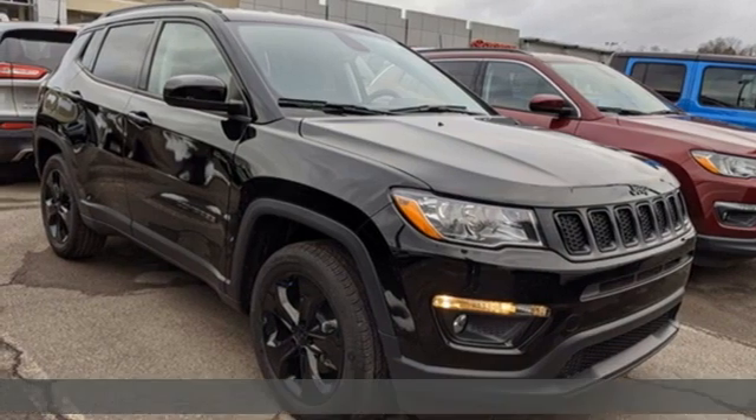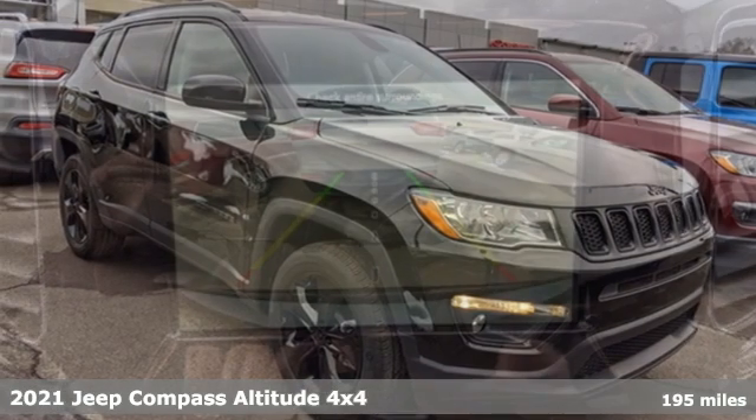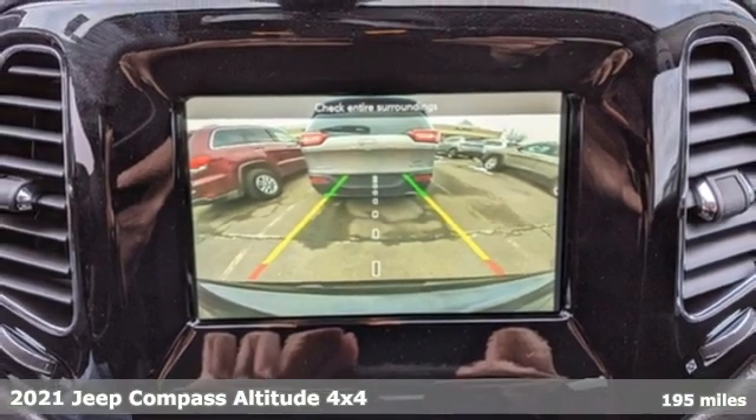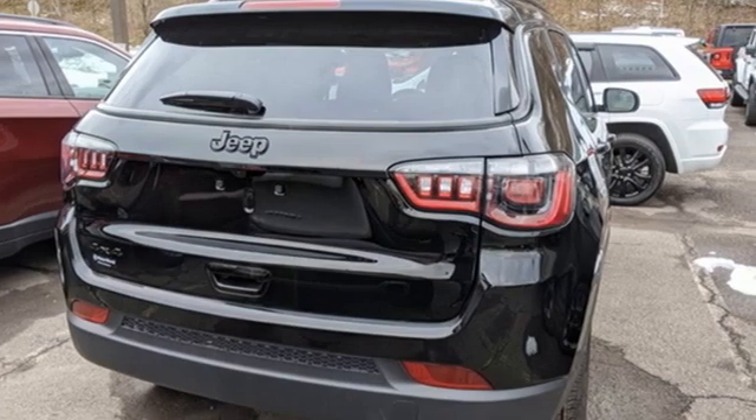Here's a new 2021 Jeep Compass. Its size makes it practical and since it's a Jeep it can go practically anywhere. It's well equipped with the features you need.